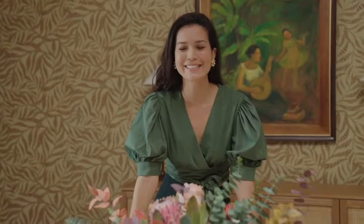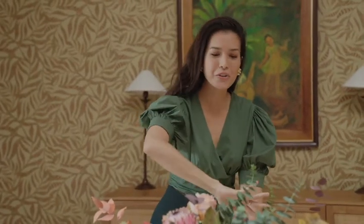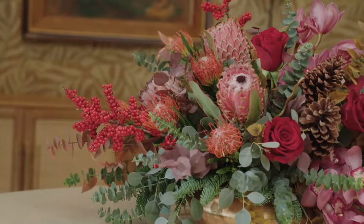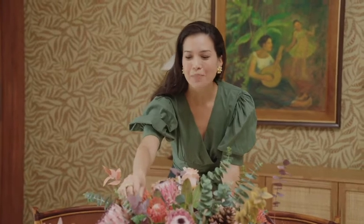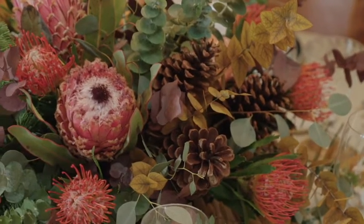This arrangement is a 360 arrangement, so it has special flowers on one side and different types of flowers on the other to keep it interesting for the guests. We have some of my favorites — Proteas from South Africa, which are beautiful and last forever — as well as roses, pin cushions, and eucalyptus. The colors marry very well together and bring everything together nicely. In the spirit of the holiday season we also added fresh pine leaves, which have a very strong scent and give you that nostalgic Christmas holiday vibe.